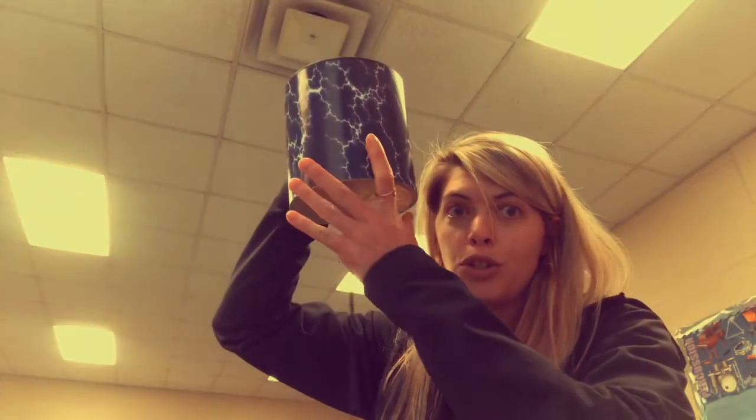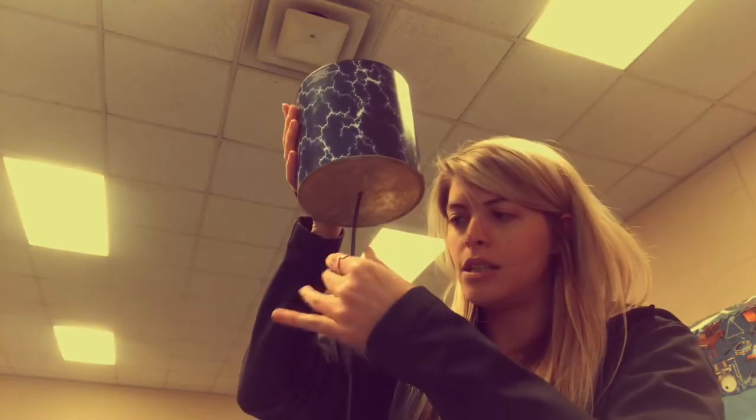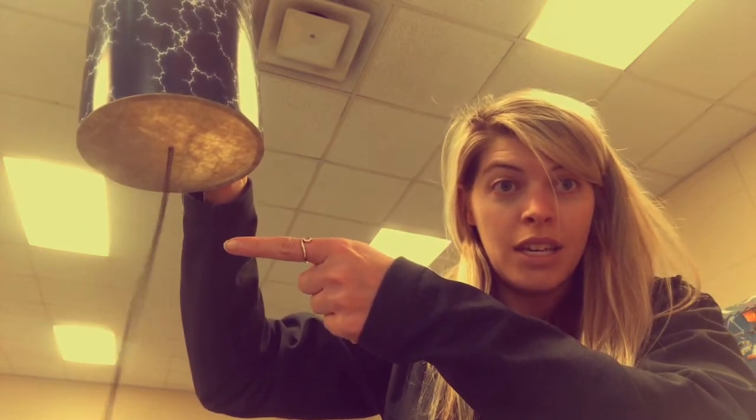This is called a thunder tube. When you shake it, this spring at the bottom vibrates and the sound gets caught up in here. It's loud like thunder. See if you can see the vibration. Vibration — you see it?